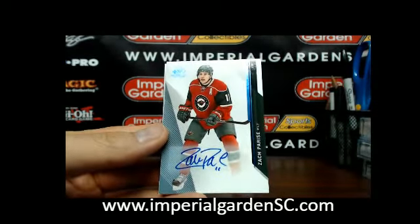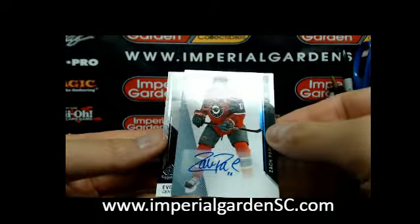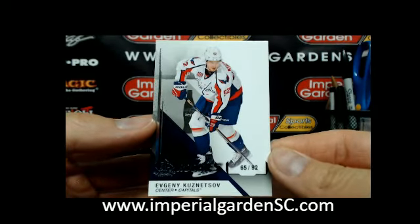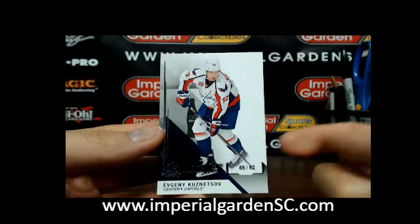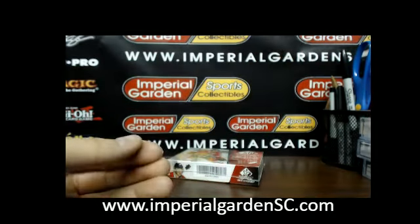And a game-use auto of Zach Parise going out to Minnesota. And very nice — got a true rookie, number 65 of 92, of Evgeni Kuznetsov going out to the Capitals. Which is a very good rookie card to get — very nice hit there for the Capitals. Evgeni Kuznetsov, true rookie.